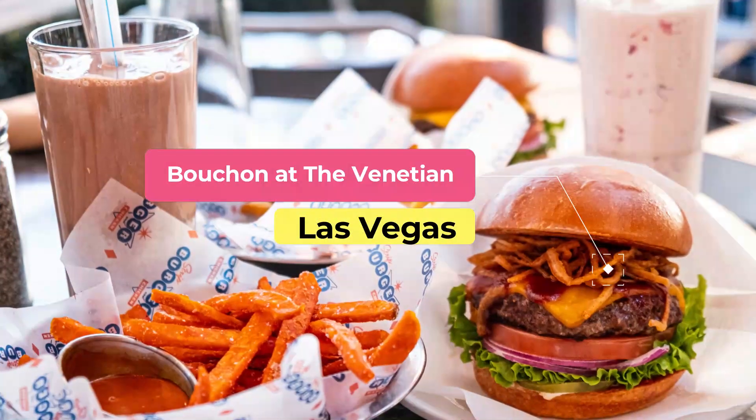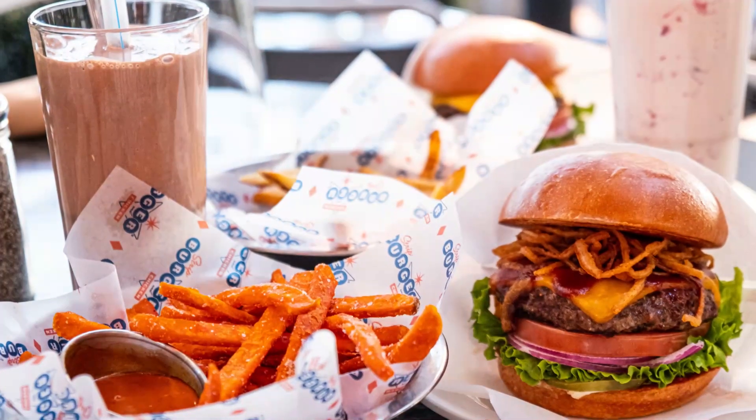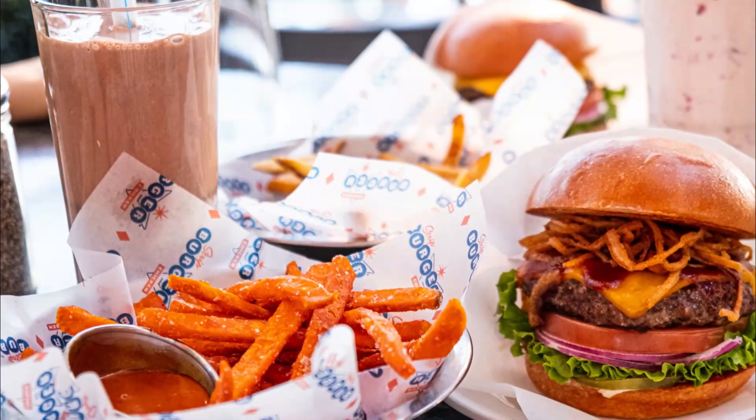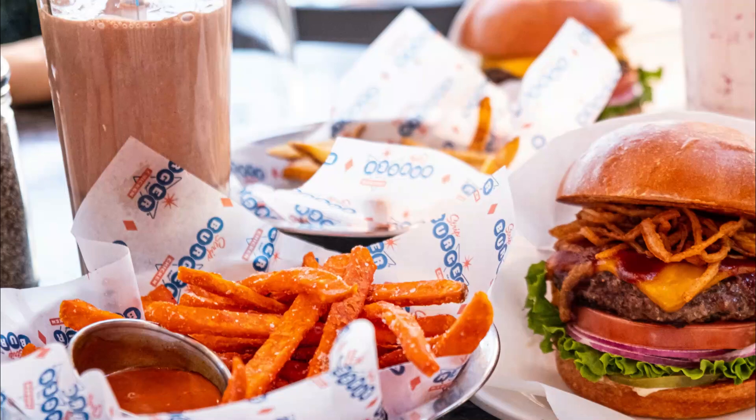Number six: Buchin at the Venetian. Buchin at the Venetian is a classic burger restaurant. The menu is simple and all about the burgers, with no chicken sandwiches or salads, and you won't find secret menu options like protein style here.